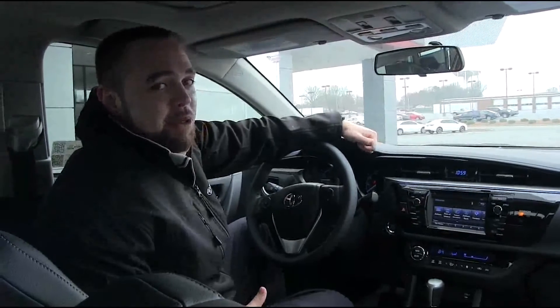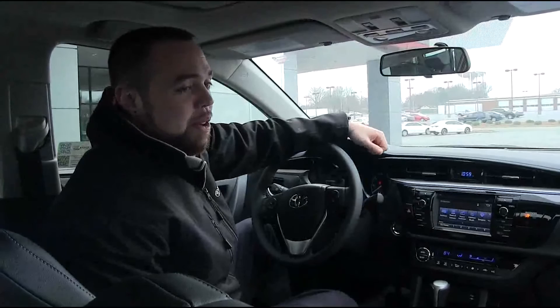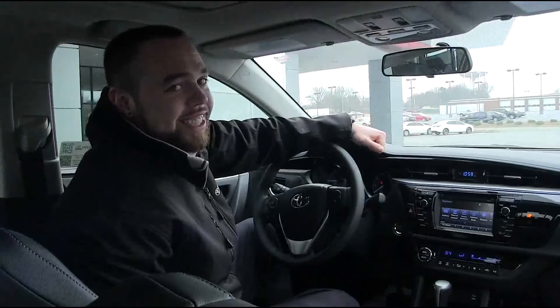So come see me, Matthew Moore, at Toyota West in Statesville, North Carolina. Remember, we're just 20 minutes from anywhere. We'll see you later.